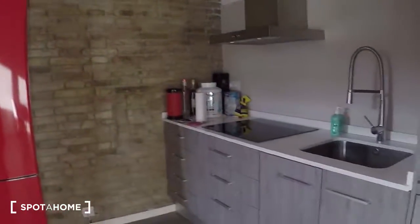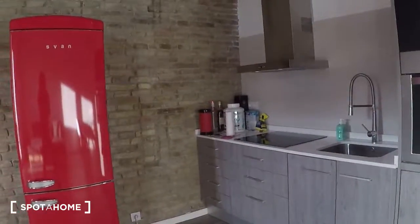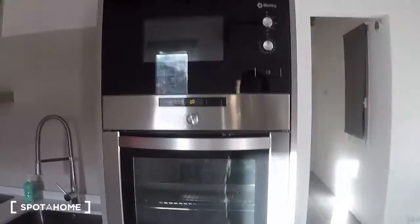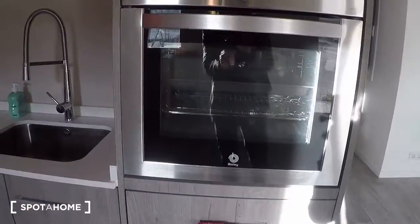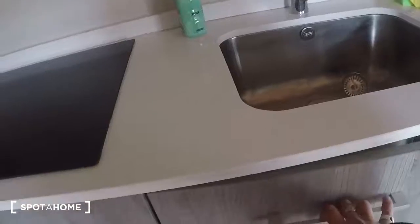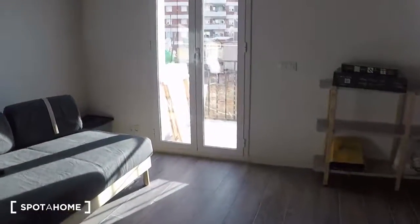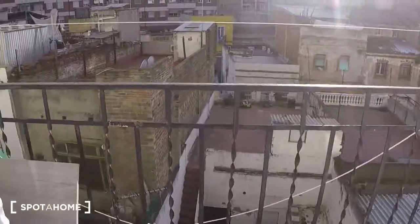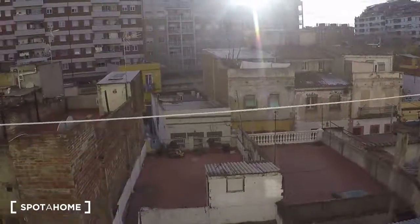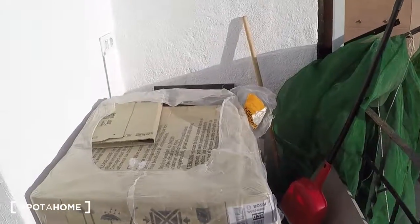On this side you have the kitchen corner. It's fully equipped: fridge, freezer, oven, microwave, sink, electrical stove. There is also a dishwasher here, and here you have the washing machine.